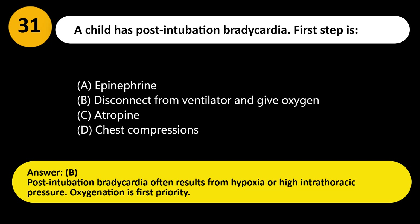Answer: B. Post-intubation bradycardia often results from hypoxia or high intrathoracic pressure. Oxygenation is first priority.